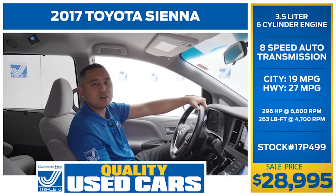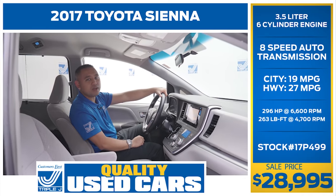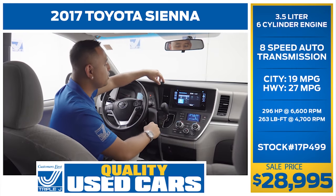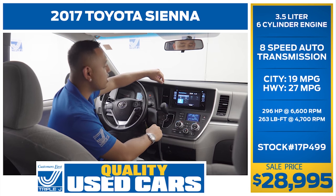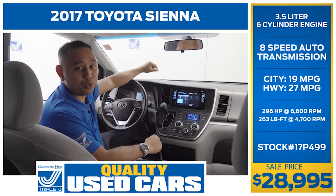One of my favorite features about this car is the reverse camera. It allows me to see all angles, especially when you have precious cargo. This minivan also comes with a 10.3 inch infotainment display screen, eight total speakers, and Bluetooth capability.